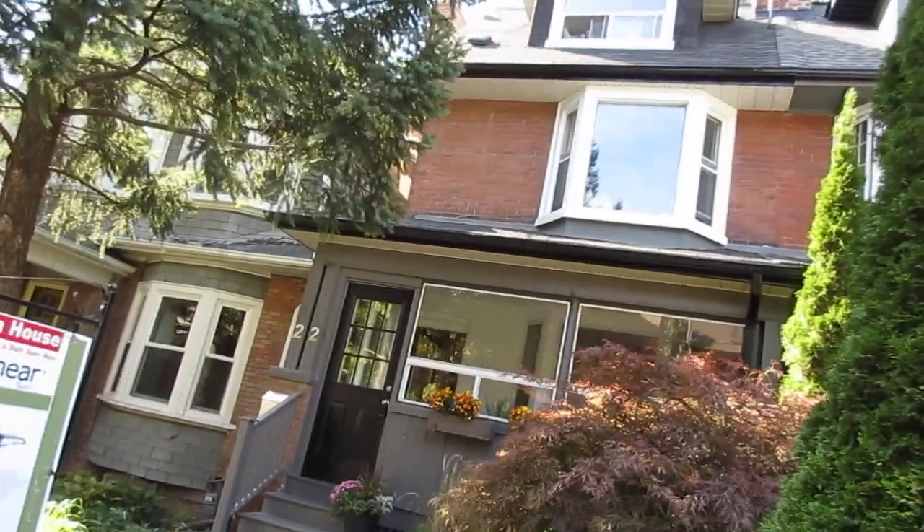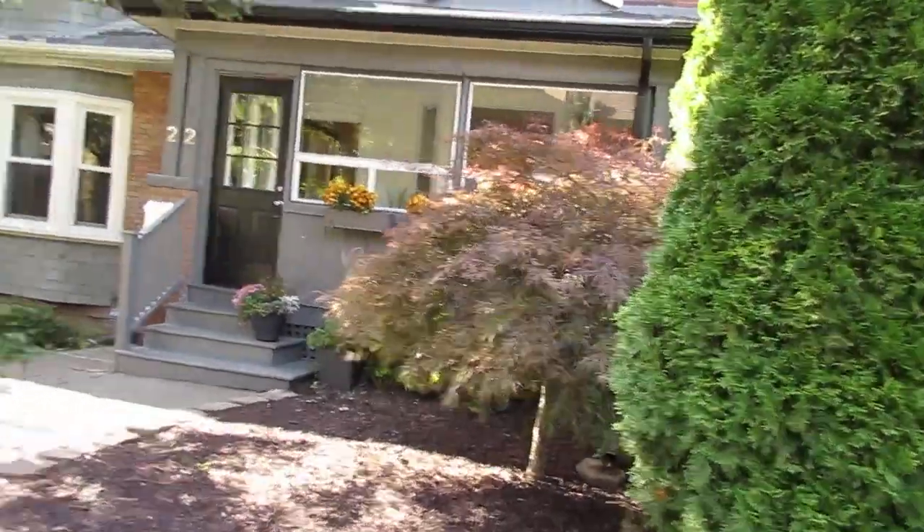Hi there, it's Julie Kinnear of the Julie Kinnear team, and I'm standing right in front of 22 Ridley Gardens on this gorgeous summery kind of day in the fall. We're here in the heart of High Park in Roncesvalles Village. What a pretty little street it is.